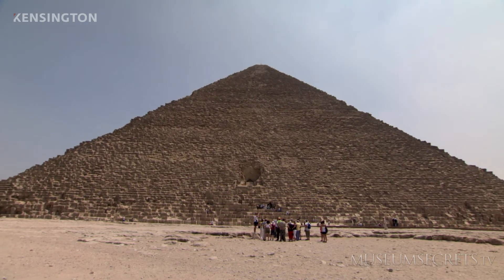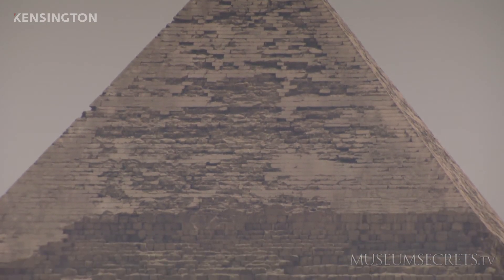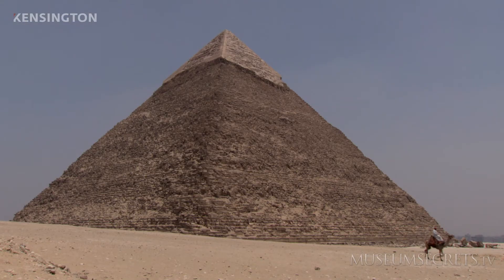The features of the Great Pyramid are so large they are visible even from the moon. The temperature inside the Great Pyramid remains constant at 68 degrees Fahrenheit, the same as the Earth's internal temperature.